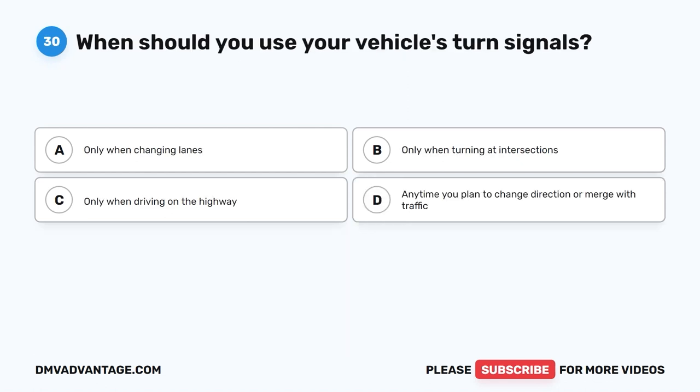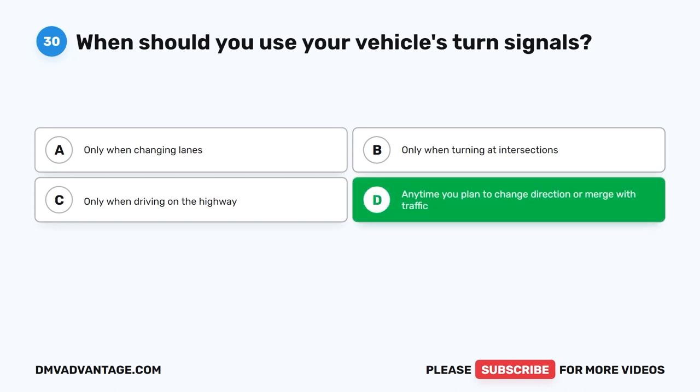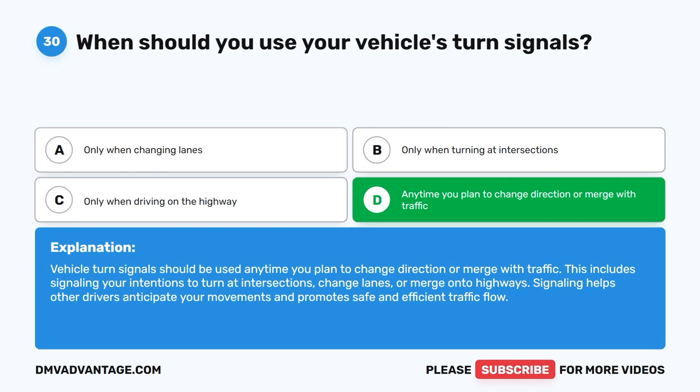Question 30: When should you use your vehicle's turn signals? A. Only when changing lanes. B. Only when turning at intersections. C. Only when driving on the highway. D. Anytime you plan to change direction or merge with traffic. The correct answer is D. Turn signals should be used anytime you plan to change direction or merge with traffic. This includes signaling your intentions to turn at intersections, change lanes, or merge onto highways. Signaling helps other drivers anticipate your movements and promotes safe and efficient traffic flow.